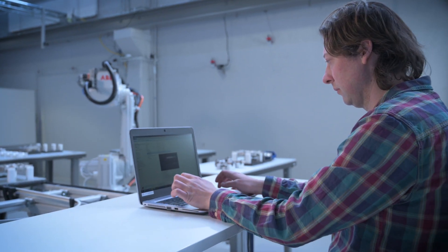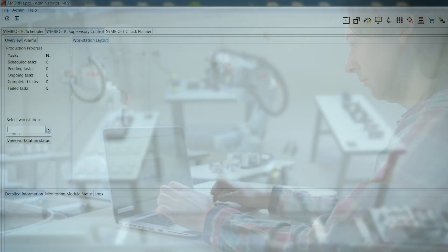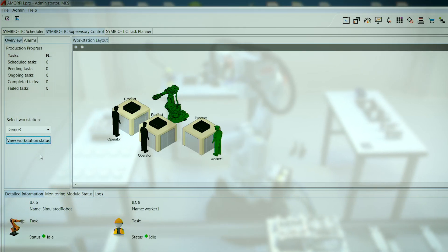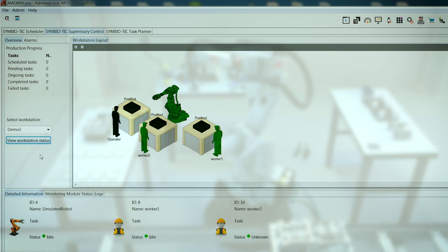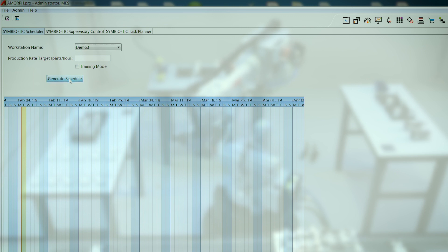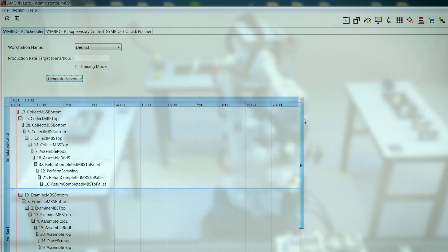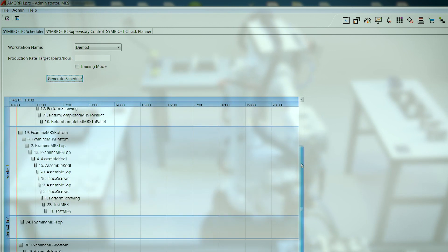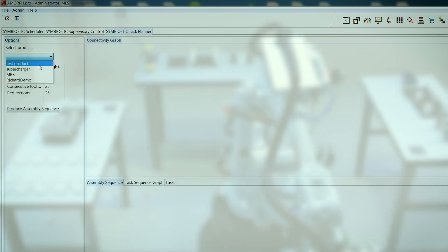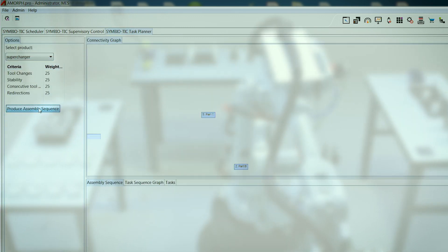An additional dynamic task planning tool can be used to allocate the designed program sequences to the corresponding robot cells. Based on the availability and capability of robots and workers, the planning tool then schedules the tasks and automatically creates suitable assembly sequences.